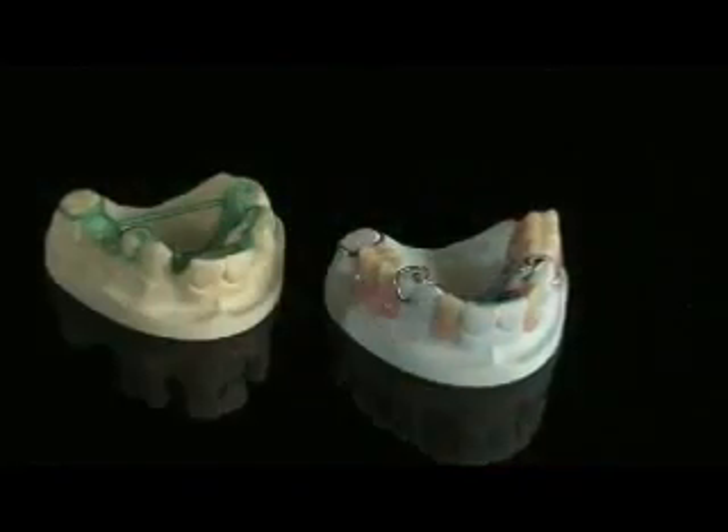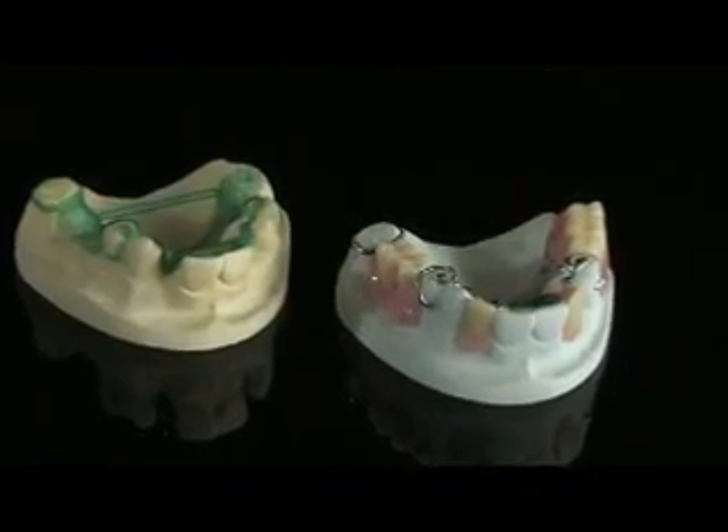Dental labs around the world use ProJet printers in their digital production flow to produce casting wax-ups and high-accuracy dental models to dramatically reduce turnaround time, increase labor efficiency and reduce precious metal costs.